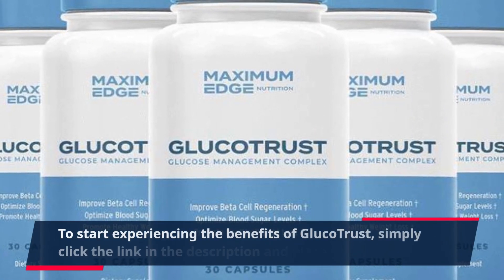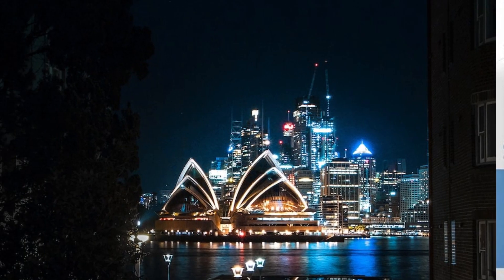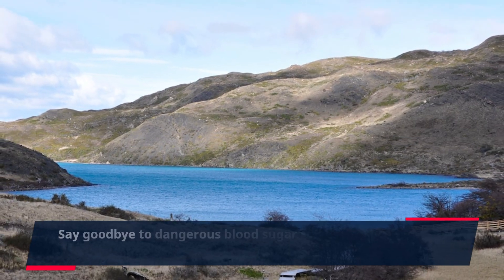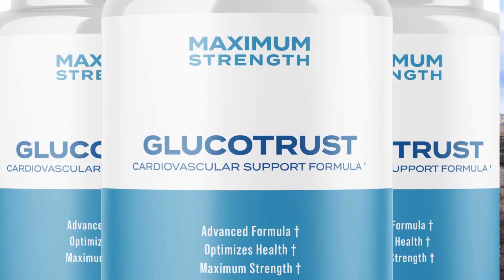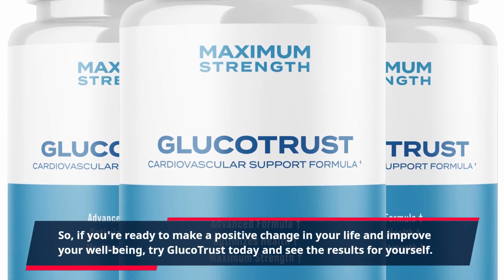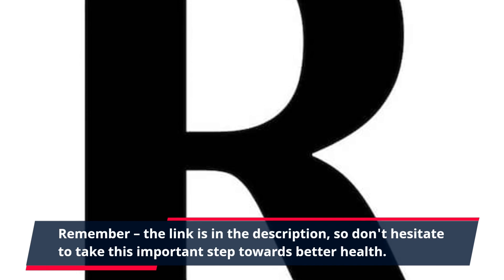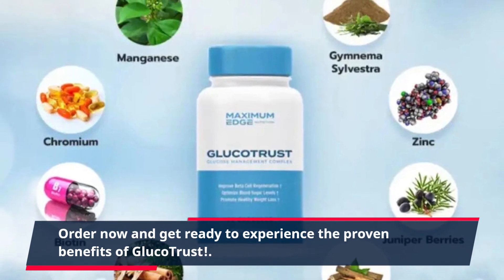To start experiencing the benefits of GlucoTrust, simply click the link in the description and place your order today. With this supplement, you can finally take control of your blood sugar levels and enjoy a healthier, happier life. Say goodbye to dangerous blood sugar spikes and crashes and hello to balanced blood sugar and improved overall health. If you're ready to make a positive change in your life, try GlucoTrust today and see the results for yourself. The link is in the description, so don't hesitate to take this important step towards better health. Order now and get ready to experience the proven benefits of GlucoTrust.